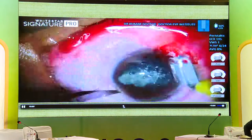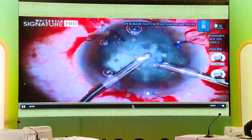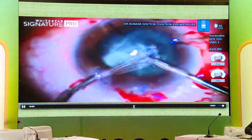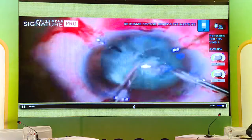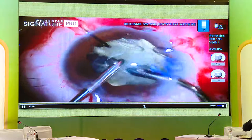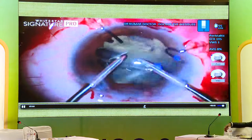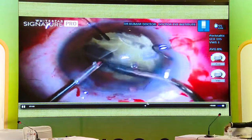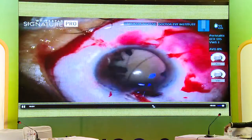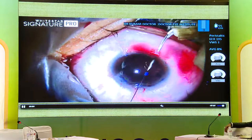I thought it was a partially absorbed lens, so I did the CCC then enlarged it. I did side ports and gave additional support with capsular hooks in the area of subluxation. Since it's a 22-year-old, I'm not doing any phaco — just going ahead with bimanual IA. You can see the bimanual IA being done. Of course the red glow is not what you'd want it to be, and now I'm going ahead and doing a scleral fixation of a zonule.